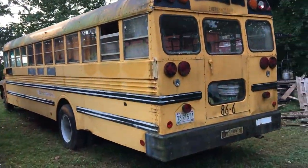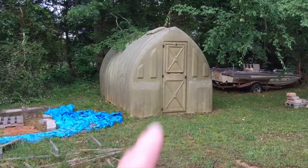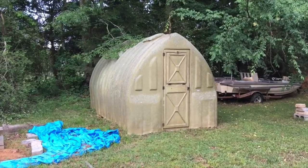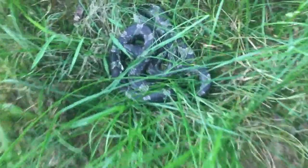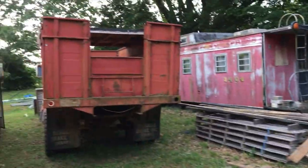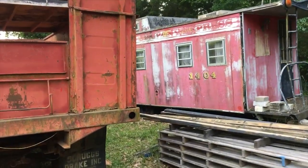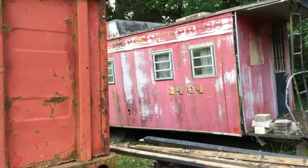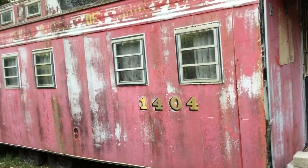Over here is the greenhouse where the other day I found either a gray rat snake or an eastern king snake — I'll show you a clip of that. Check this out — a dump truck. And here's the caboose, which is apparently one of like four or five of this style left in existence.